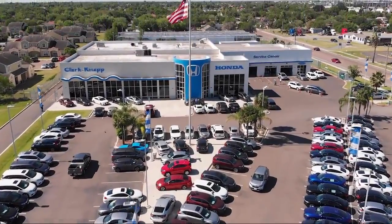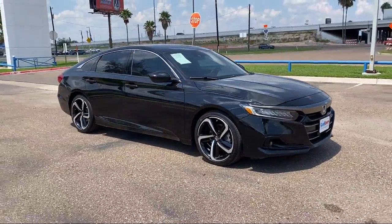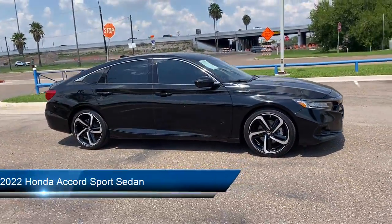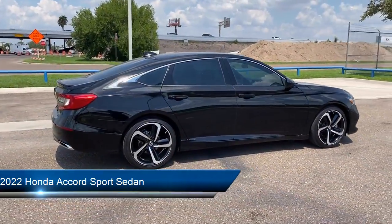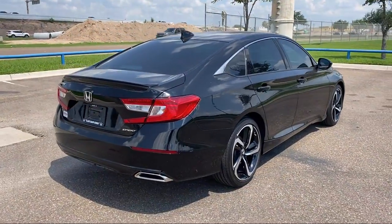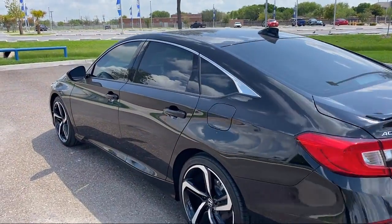Welcome to Clark Knapp Honda, and here's a look at another one of our great vehicles from our inventory. It comes equipped with keyless entry, leather steering wheel with auto tilt-away, lane departure warning system, Apple CarPlay and Android Auto, auto high beam headlamp control, and rear view camera.